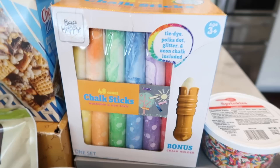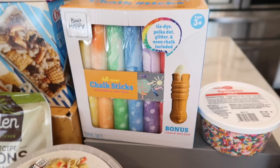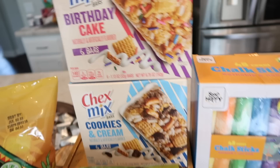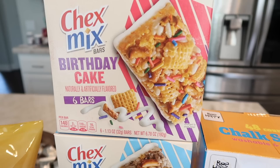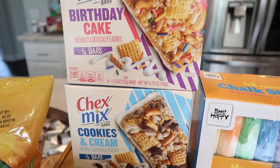I also found some chalk for Benson. I just bought him some chalk at Target — it was the tiniest little pack for $3.99. This one is 48 pieces for $3.99 and it has tie-dye, polka dot, glitter, and neon chalk. If you were a kid you'd want this, and summer's here so Benson's going to be chalking it up all summer long. I also got him some Chex Mix bars — they have the birthday cake and the cookies and cream flavors. I definitely wanted to try them both for Benson. He likes bars and that's my kid — he gets what he wants.